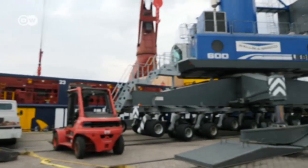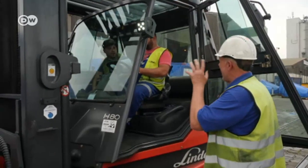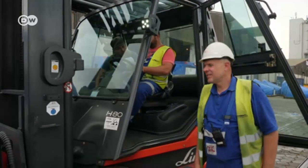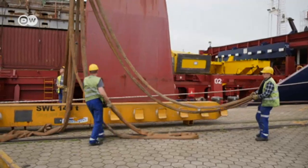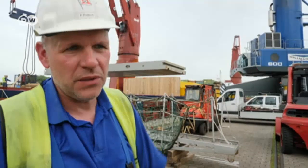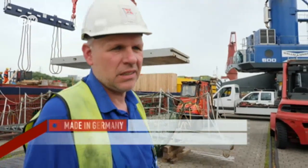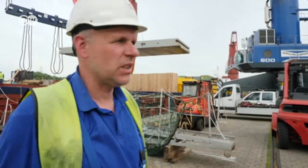Loading supervisor Frank Fritsch doesn't have to deal with a 400-ton cargo every day, but even lighter freight can be challenging — it can be unwieldy and swing around in windy weather. Loading must never become routine. Routine is dangerous. The main thing is that the team is properly organized and the crew is cooperating. Otherwise nothing works.